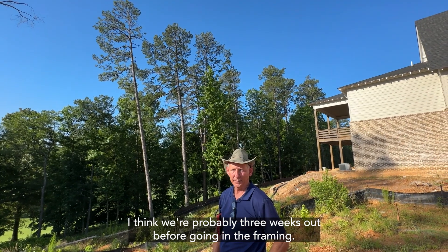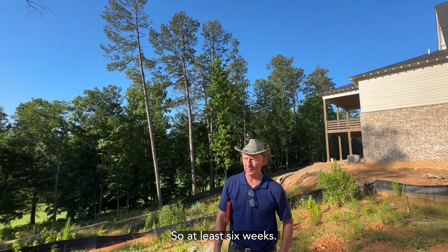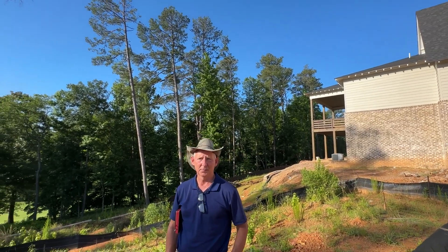Ben indicated they are probably three weeks out before going into framing, and framing will take another three weeks. So from what Ben tells them, framing will start in three to four weeks and take another three to four weeks. During that time, they'll share what Beth and Ed chose in their design appointment, and may show shots of the model home. Ben confirms the project is on target for an end-of-October final walkthrough. Mary Jo rated the site walk with Ben as a huge success.